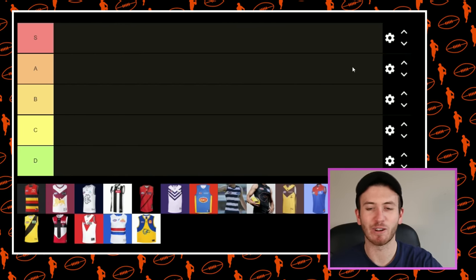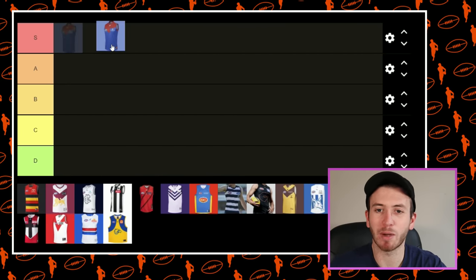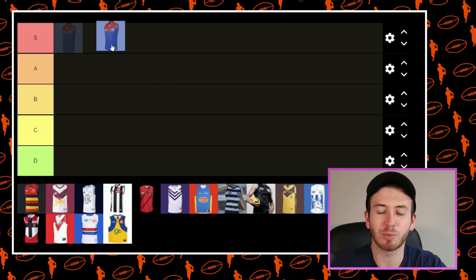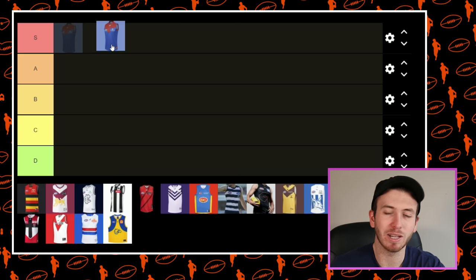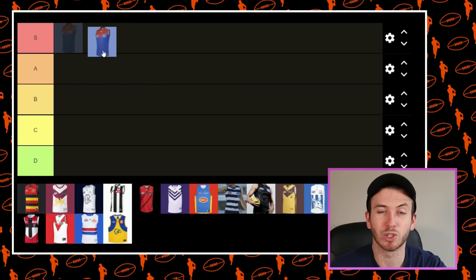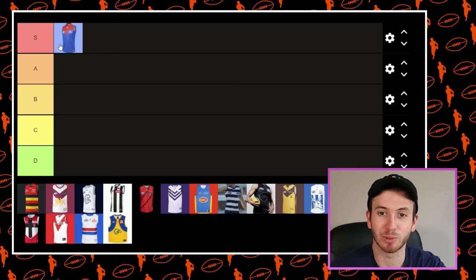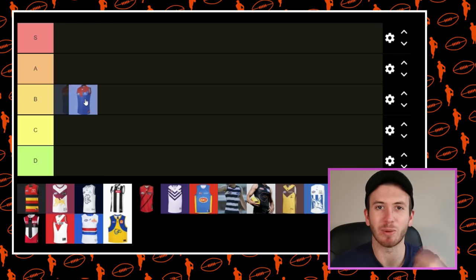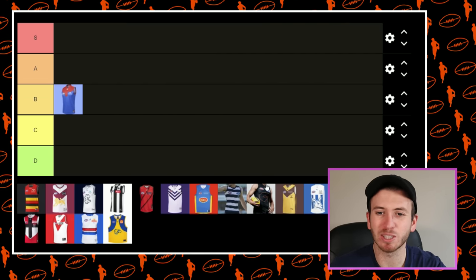I haven't done a ranking video for a very long time — I'm excited though. I think a couple of years ago I would have put the Melbourne one right up the top. It's meant to resemble the 80s kit with that lighter blue, which I loved. But it's a couple of years old now and I reckon the last time I did a Clash Jumper tier maker it would have been near the top. Sliding a little bit for mine — we need something else. I like the whiter kits, so I'm going to put the Demons in B.